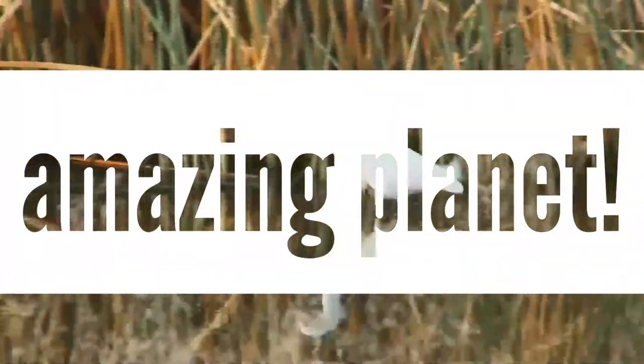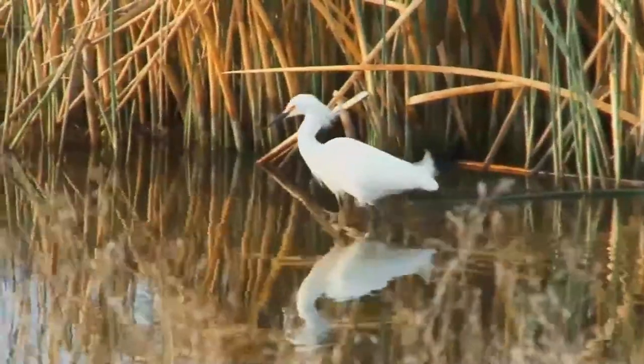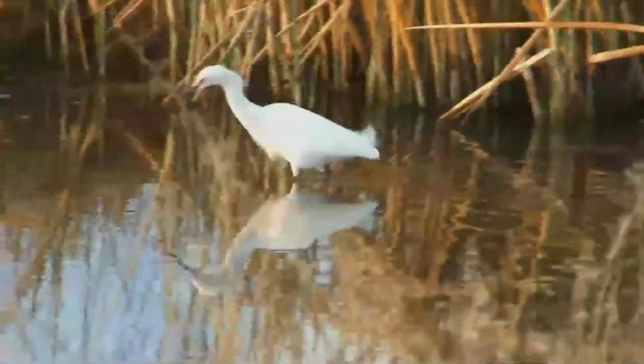Welcome back. We have a long list of animal videos, please find some time for them too. Thanks in advance. Let's start.